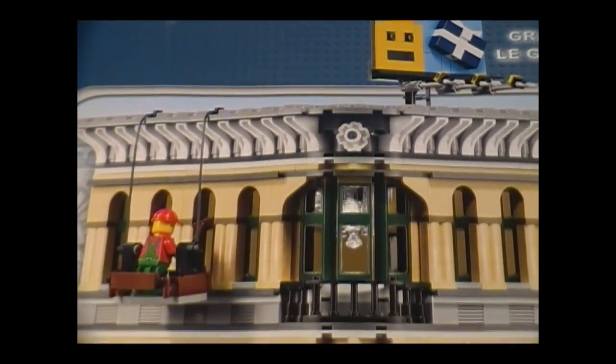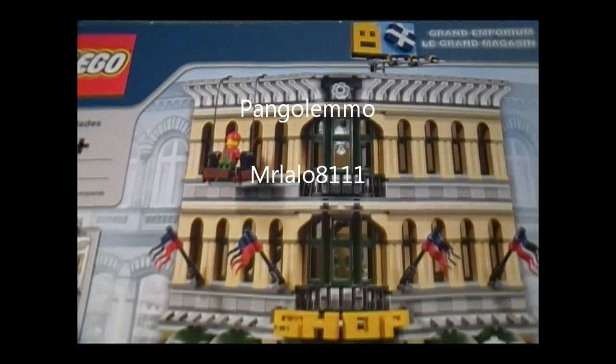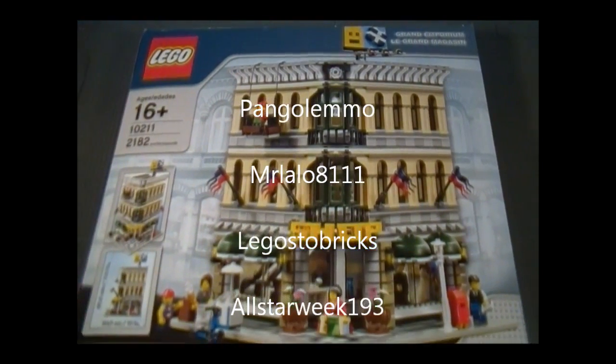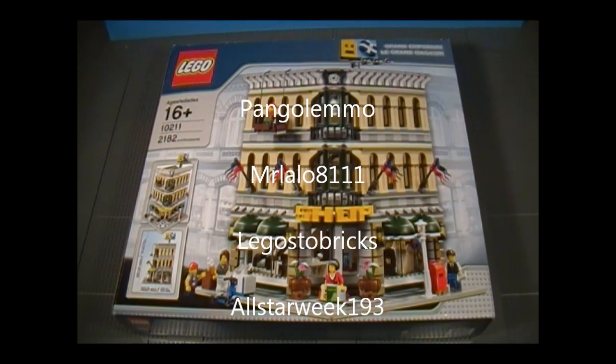Before I continue, I would like to give a shout out to P. Angolemo, Mr. Lalo8111, Legos to Bricks, and All-Star Week193. They are the subscribers who had requested that I review this set, so everyone check out their channels.